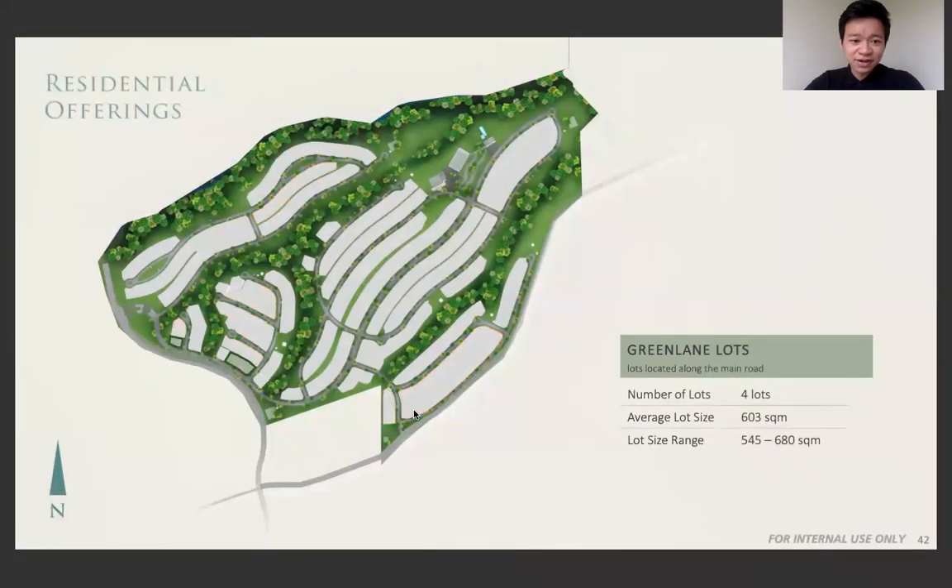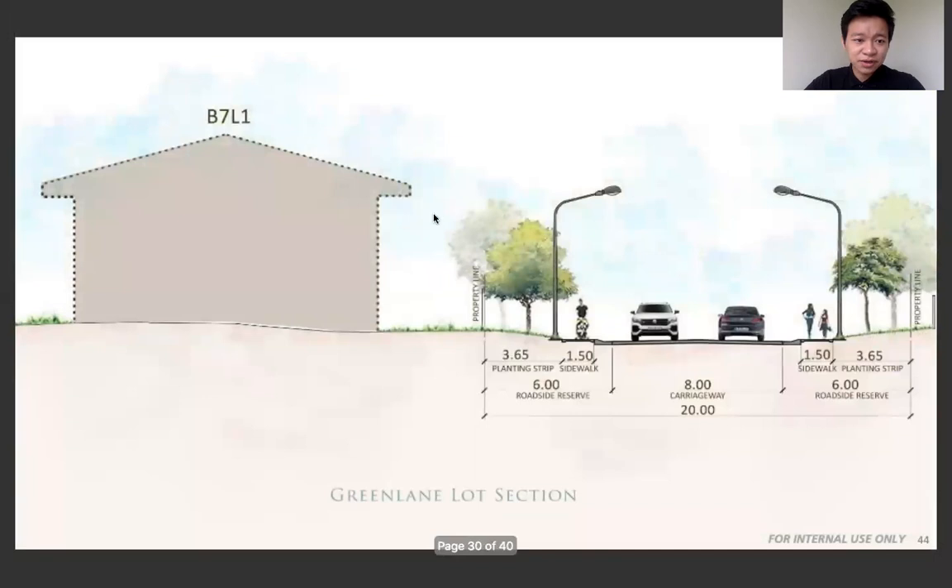Next is the green lane. These are lots located along the main road. Here you can see a section view of what it looks like — your house, a plant strip, a sidewalk, and then the main access road. So if you'd like your house to be located on the main road, this lot classification is perfect for you.